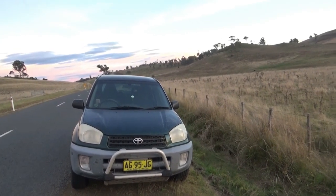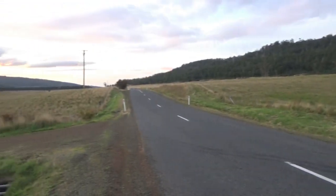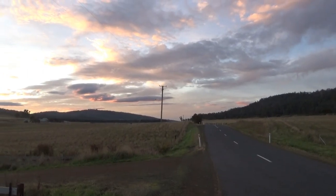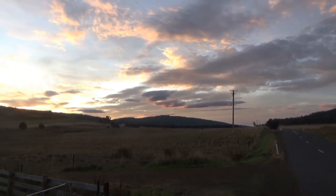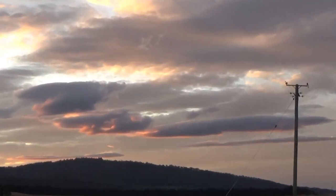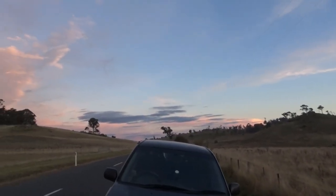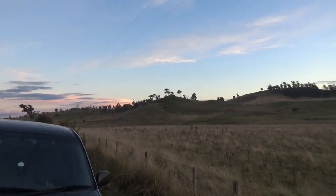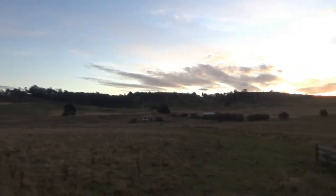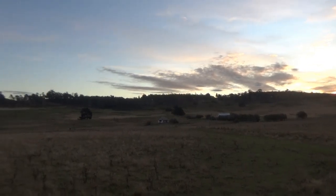I've left Richmond and I'm on my way back to Turner's Beach, which is probably a good two and a half hours away. I'm pretty much on the way to the Outlands at the moment. I thought I'd stop and photograph those gorgeous clouds in the distance. It's getting a bit cold now so I'm going to get in the car.